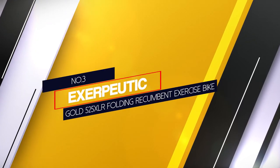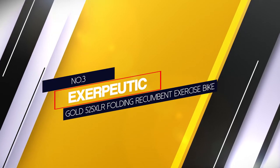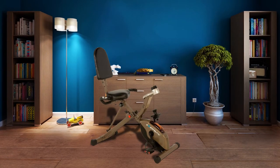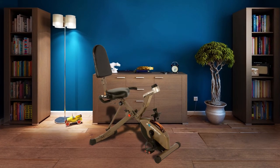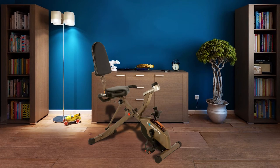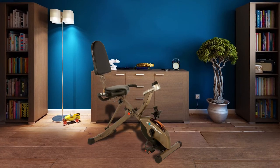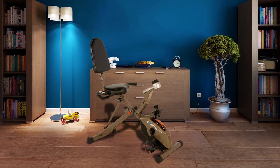Number 3. Exerpeutic Gold 525XLR Folding Recumbent Exercise Bike. This is a semi-recumbent bike with an X-Frame folding feature. It is one of the best folding heavy-duty exercise bikes you can come across. Its foldable feature makes it easy to store and use in small spaces and apartments.